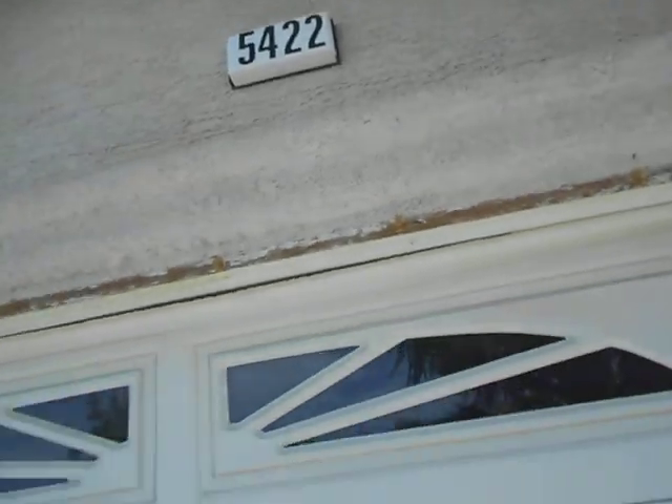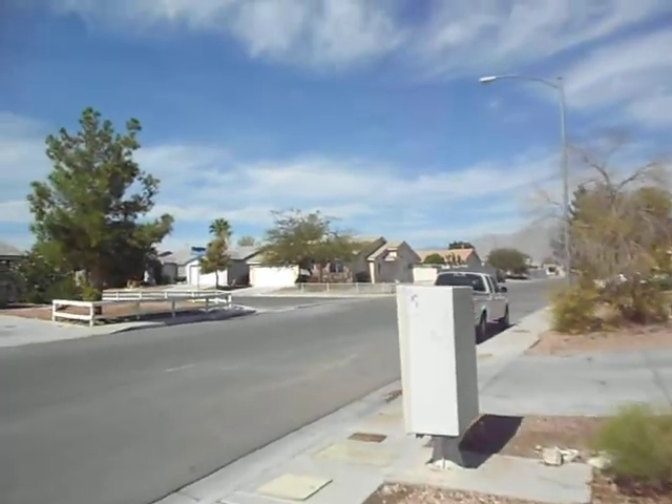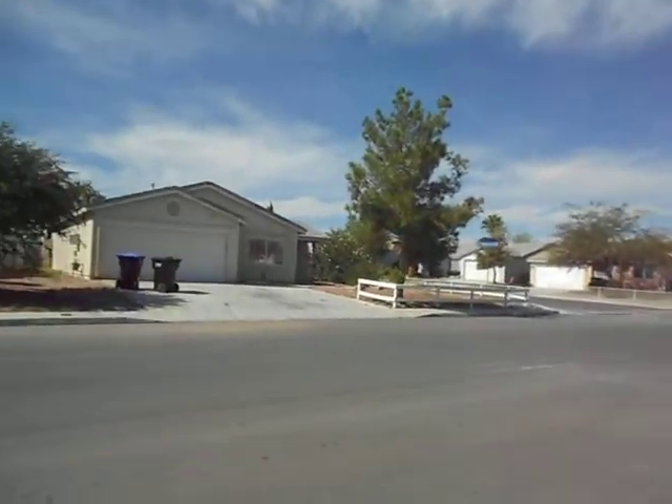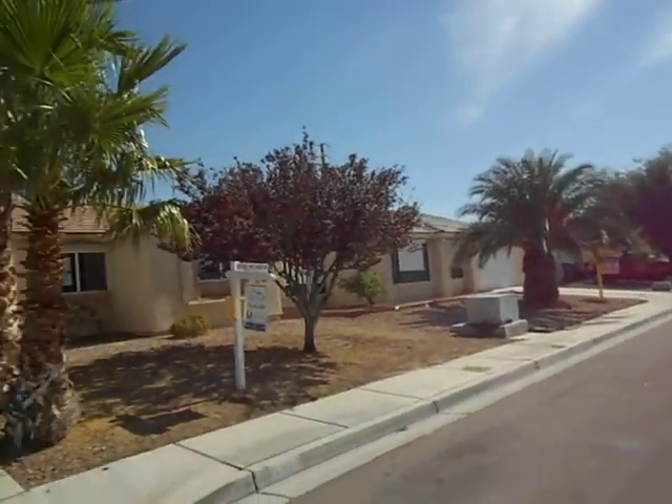This is a HUD house. I happen to like this area and neighborhood. Let me show you the house. It's on a closed street, so it's kind of nice.